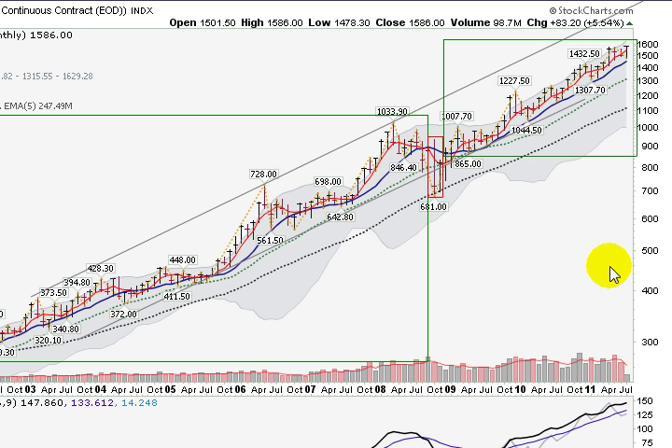I wanted to show you a long-term chart of gold. This is a monthly chart that takes us back on the screen until late 2002, when gold was trading in the low 300s, and shows you the meteoric rise up. If we take a simple calculation and say that we're in an uptrend when prices are over this green dotted line here, which is a 20-month moving average,